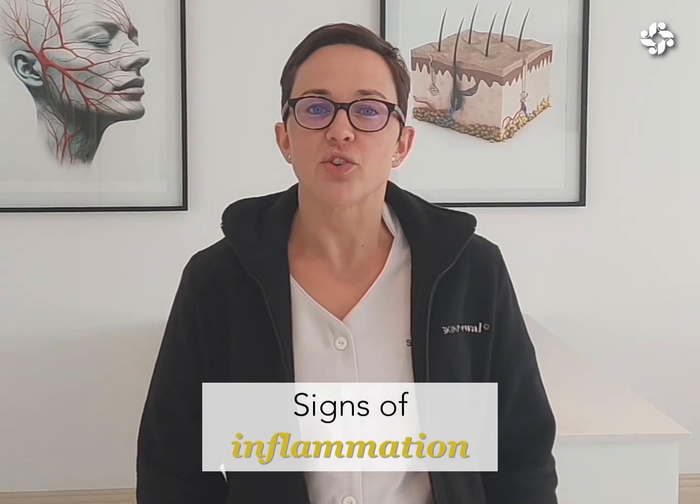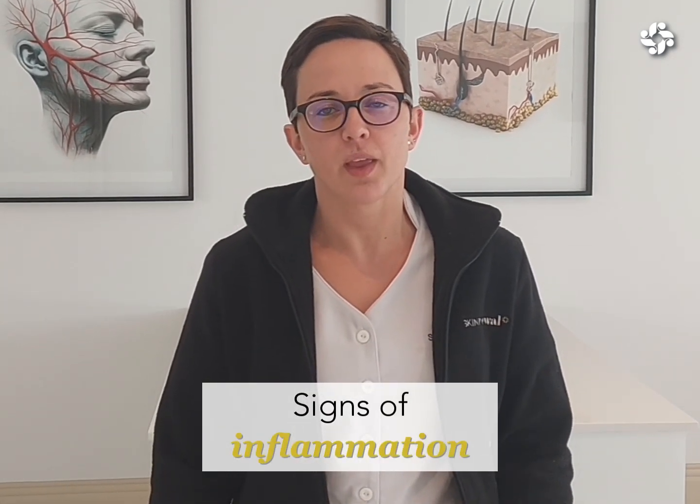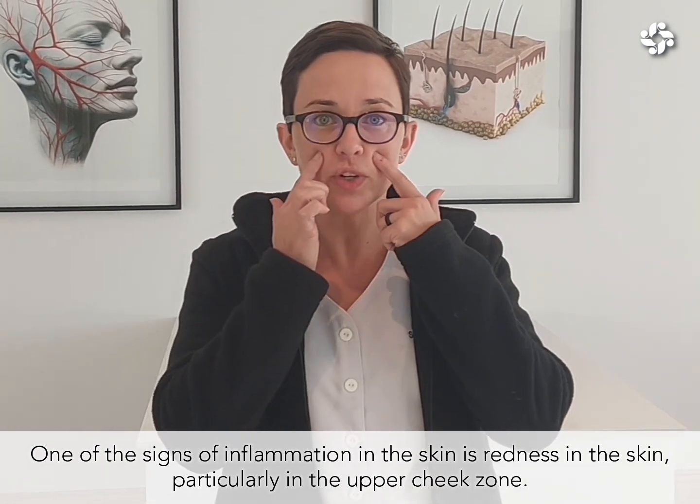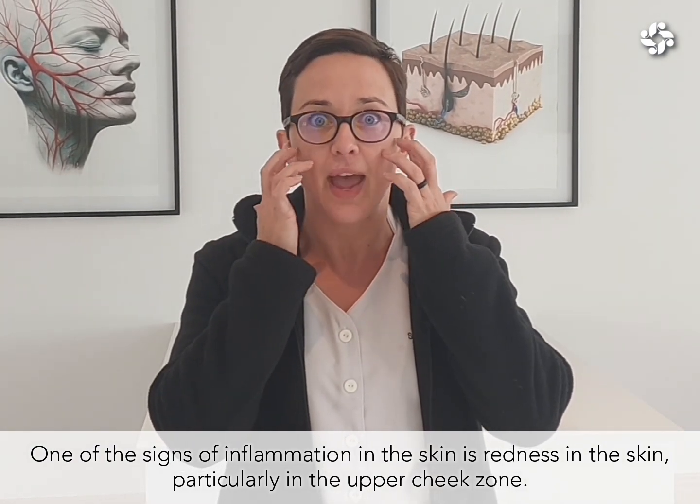So how do you know that you have inflammation in your skin? Well, there are a few telltale signs to look out for. Amongst them being redness on the skin, particularly in the upper cheek zone — you will see a nice pink haze.